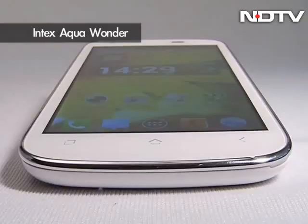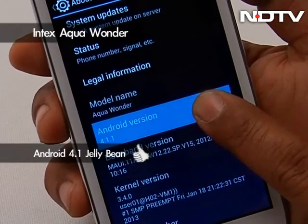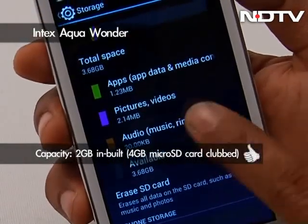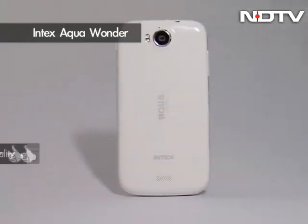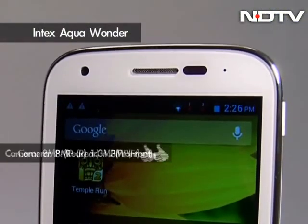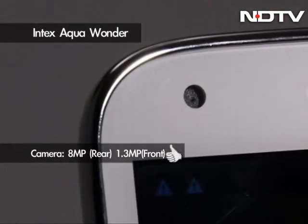And now to an Aqua Wonder that is decent and affordable. Aqua Wonder from Intex runs on Android 4.1 Jelly Bean operating system, powered by a 1 GHz dual-core processor, and offers 2 GB internal storage on board, even though the phone is clubbed with a 4 GB microSD card. The build quality, while plastic, still comes across as high-end. It offers a 4.5-inch IPS display and for shutterbugs, the phone offers an 8-megapixel rear and 1.3-megapixel front camera.